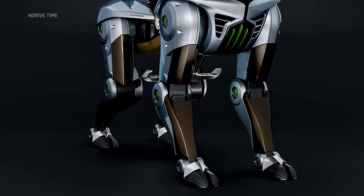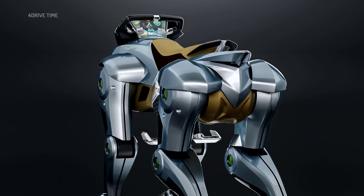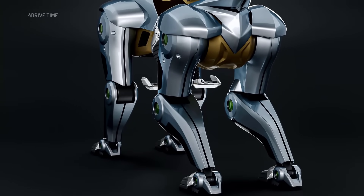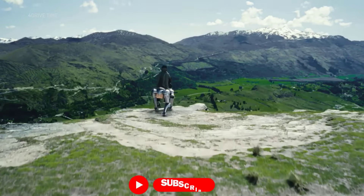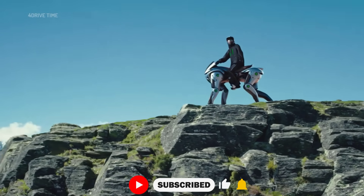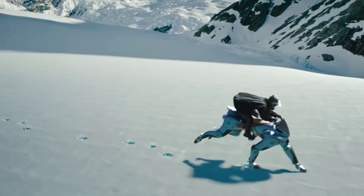The Kawasaki Corleo is a bold concept that redefines what off-road exploration could look like in 2050 — zero emissions, intelligent design, and movement more animal than machine. Unveiled at the Kansai International Expo in Osaka, Corleo is unlike anything you've seen before. Built on a four-legged robotic frame and inspired by both motorcycle mechanics and advanced robotics, this hydrogen-powered machine is made for serious all-terrain action.